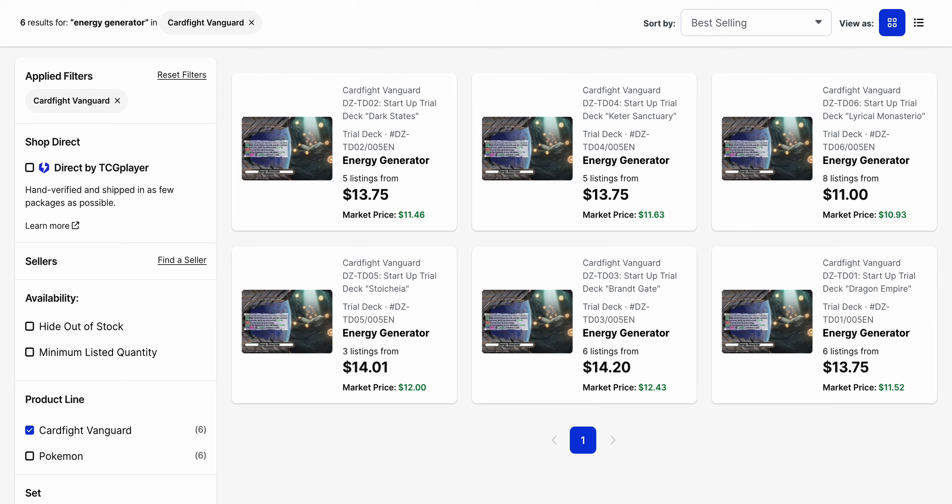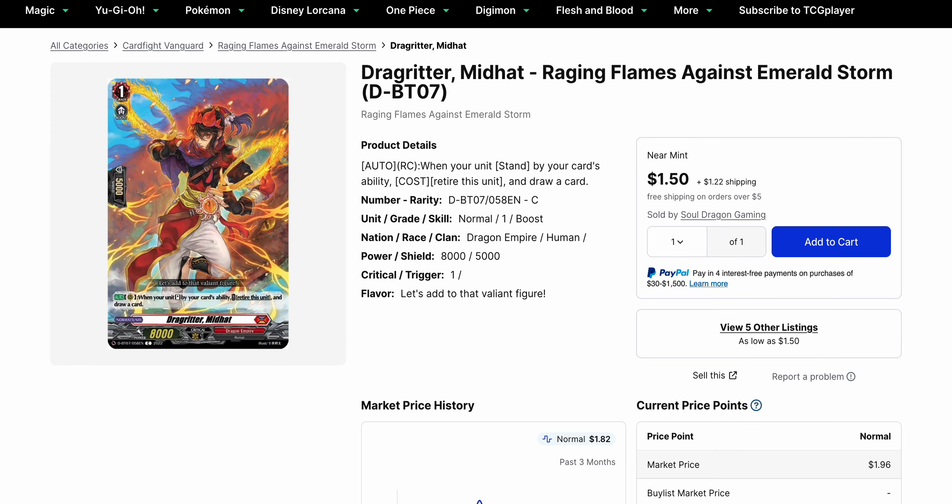Just to see where the energy generators have been landing, the market price has been steadily increasing for a few different copies, and available listings are moving up to $14, almost $15, while the decks are moving up to $25. It's almost stable in terms of the decks, at least on TCGPlayer. If you're still able to find them at locals at a cheaper price, your better bet is just to go for that.